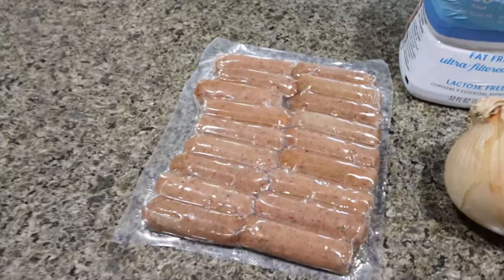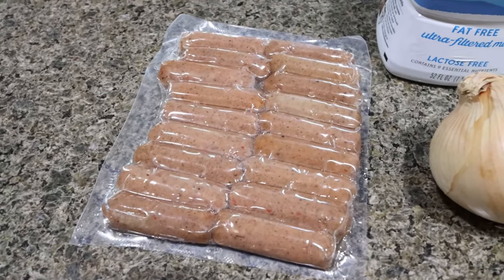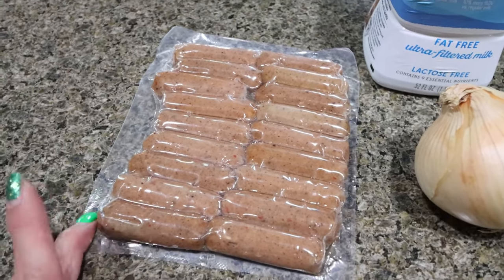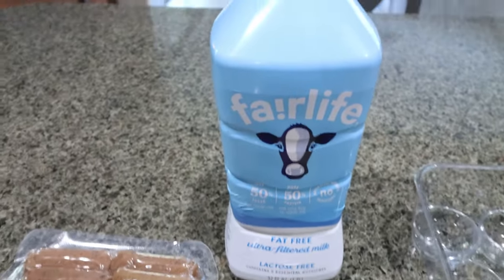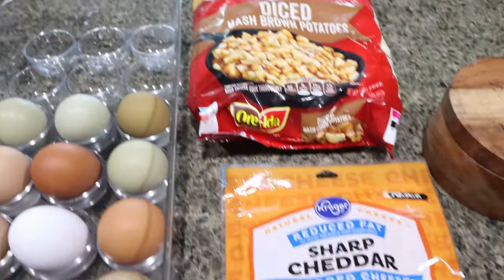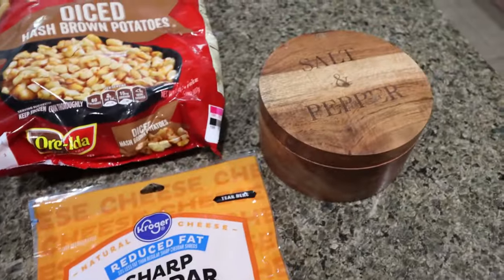This is a very simple recipe. I'm using the Amy Lou chicken sausage links. You can use turkey sausage, chicken sausage, or even ground turkey or ground chicken seasoned to your liking. But I have these in my freezer so I'm going to use those. You'll also need an onion, milk of your choice — I use Fairlife for the added protein — eggs, diced frozen hash browns, reduced fat cheese of your choice. I'm opting for sharp cheddar, and some salt and pepper.